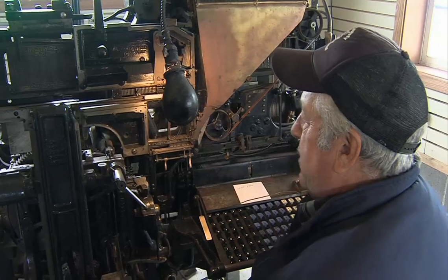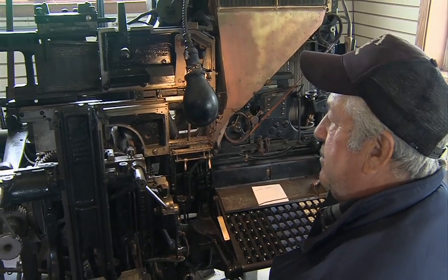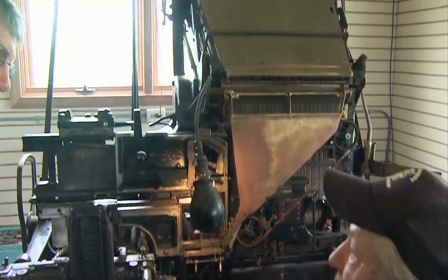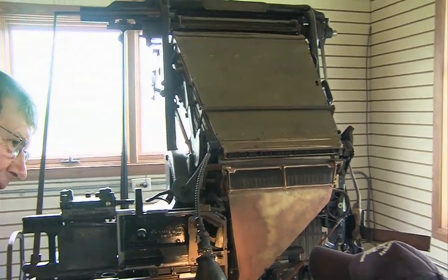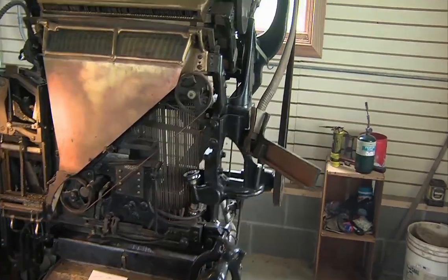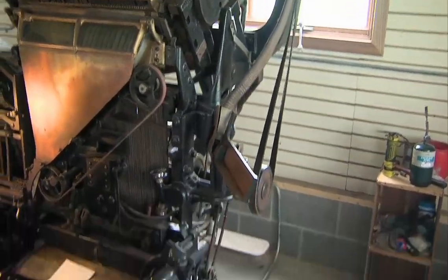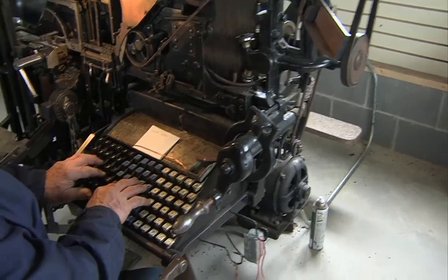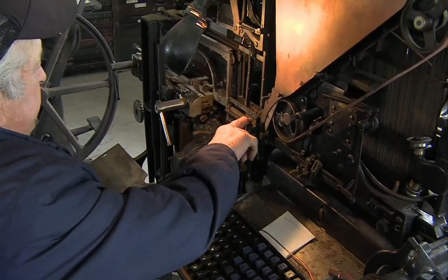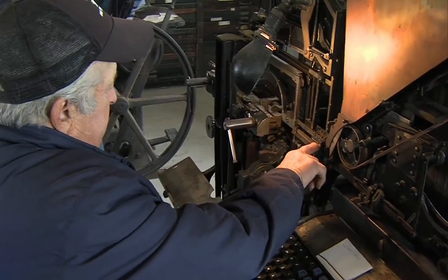Wow. And they kept inventing more elaborate ones up to, I think, Model 32 — it finally went insane. But you would type, and each little letter would come down. You would set it up in the frame.